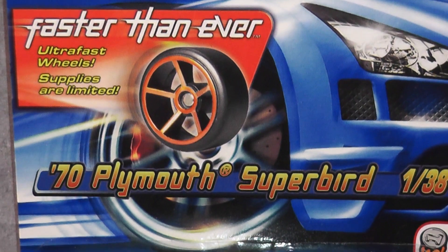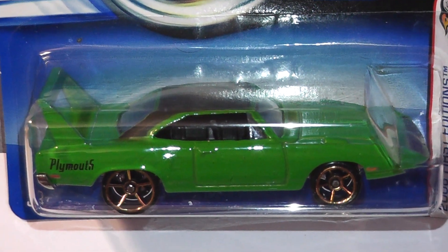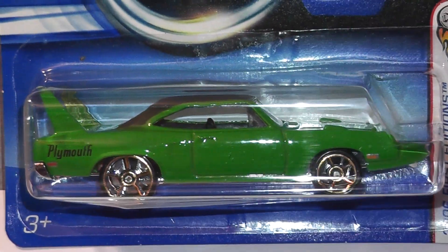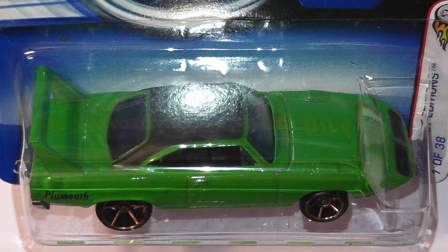Sticking with the winged Mopars, we now pass over to Plymouth with the Superbird — this dark green 1970 model from the 2006 First Editions. The '70 Superbird was designed by Phil Rollman and introduced in 2006.